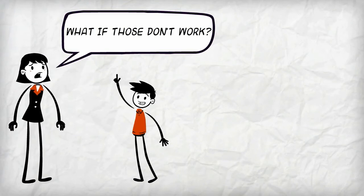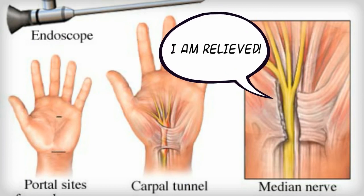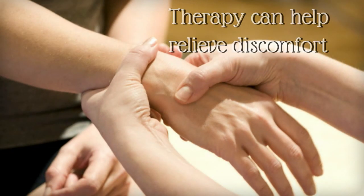The final route you can take is surgery. The procedure is a pretty simple one — the surgeon will use an endoscope to see the transverse carpal ligament in your wrist that's applying pressure to the median nerve and cut it, thereby relieving the pain. An important thing to note is that the surgery reduces the pain but does not completely remove it. After surgery, you can undergo therapy, which can help relieve post-operative discomfort.